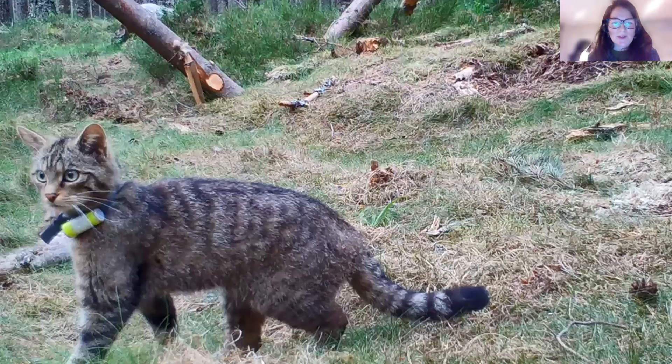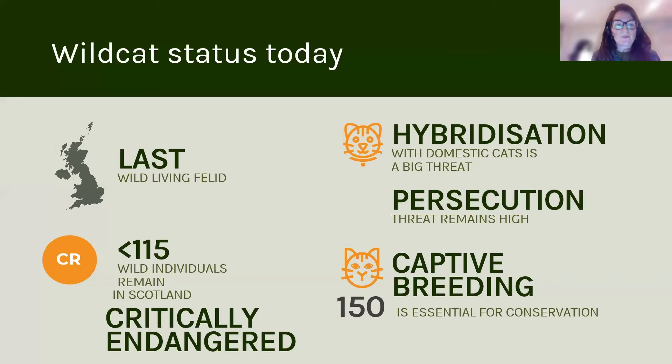The theme of this talk is going to be how we got to this point. This was in June — one of the cats that we released as part of the Saving Wildcats project, one of the first cats to be released into the wild in Scotland. A really exciting moment, and myself and my colleagues David Barkley and Dr. Kerry Langridge are going to tell you how we got to this point, which was a real milestone for the project.